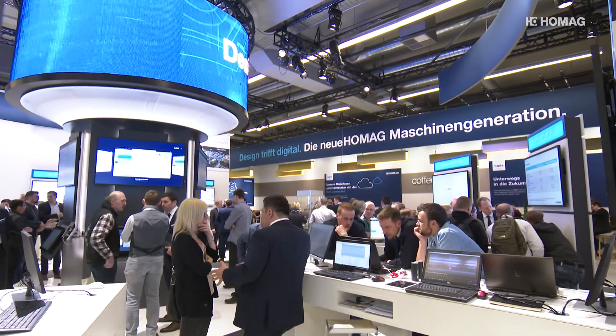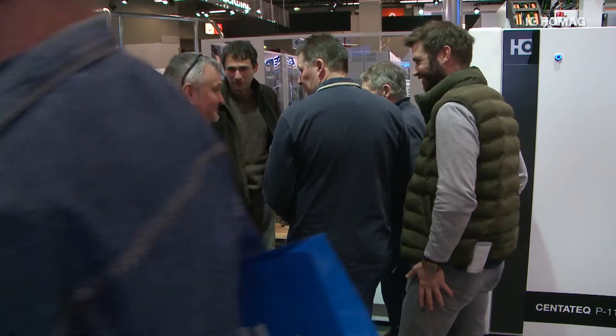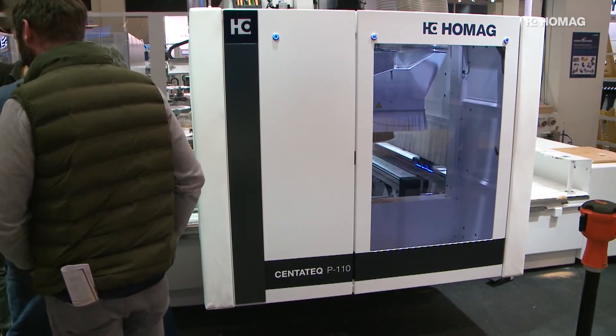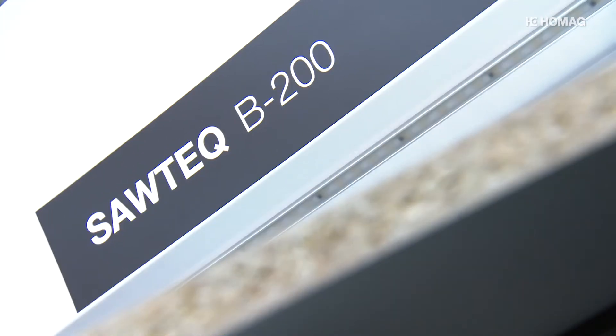HOMAG writes history at the Holtz Handwerk 2018. The company is presenting its new appearance to the world for the first time. Center stage: the new machine generation from HOMAG, with a new and modern design.